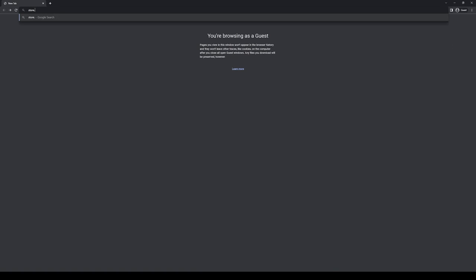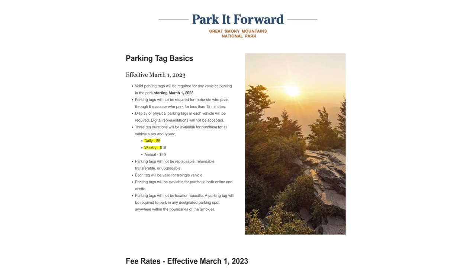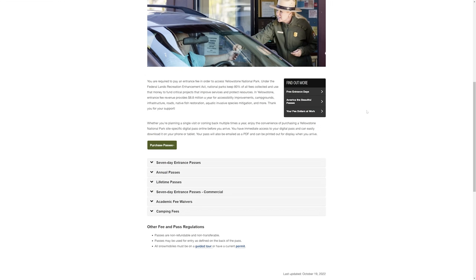If you do want to get it in advance, you can buy it online from store.usgs.gov. It may not be worthwhile to buy an $80 annual pass depending on how much you visit. A lot of national parks charge around $30 to $35 for a week-long entry, and if that's all you're going to do over the course of the year, it probably makes more sense to just pay that.